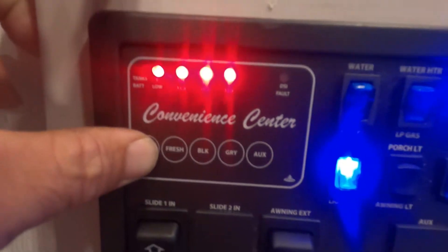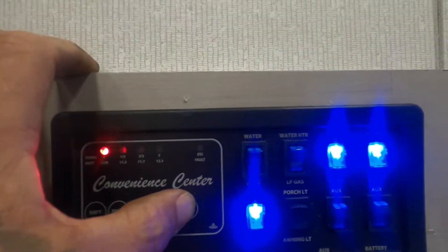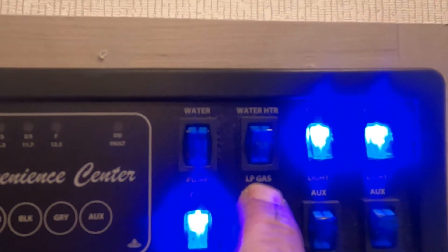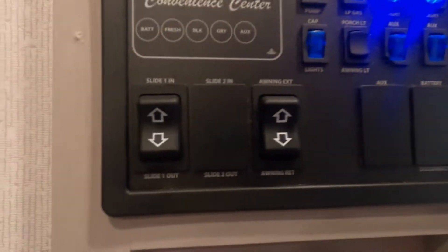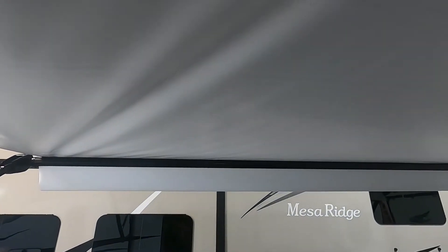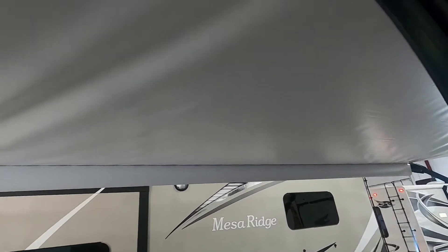Coming to the right as you come in is your control panel. There's your battery indicator, your fresh, black, and gray tank levels. Here's where you turn on your water pump if using potable water, and here's where you turn on your water heater if using gas. These are all your cabin lights, camp light, porch light, and auxiliary lights. Your awning — run that the rest of the way out just until that flap falls down to 90 degrees. Once you see that bar drop, you know you're out far enough.